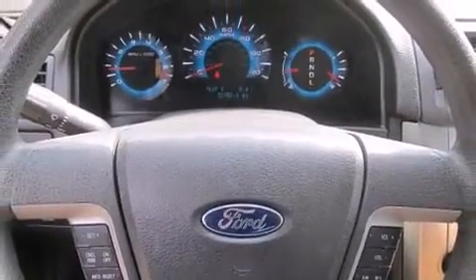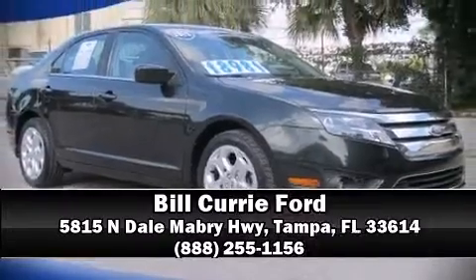Our team is professional, and we offer a no-pressure environment. Stop in and take a test drive.